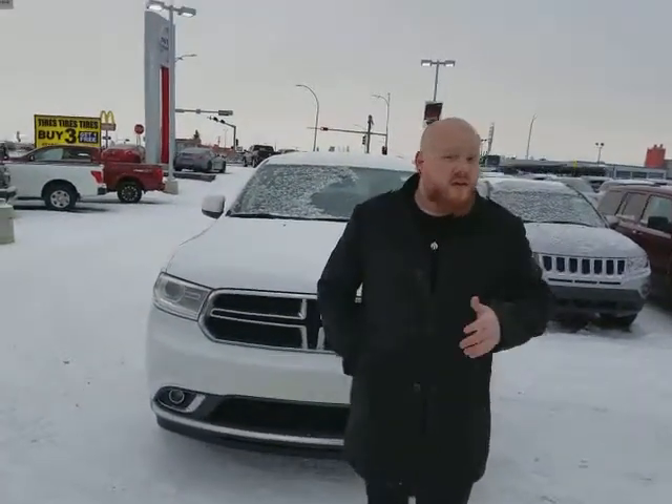Hey Marcel, it's Brad over at LA Nissan. I wanted to give you a quick look at that Dodge Durango that we were talking about. You didn't get to see it last time you were here, so I figured the least I could do is make up a video now that it's back on our lot.